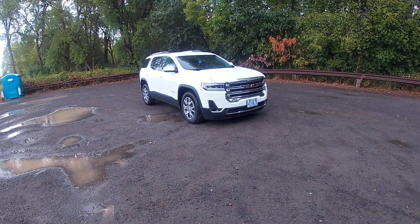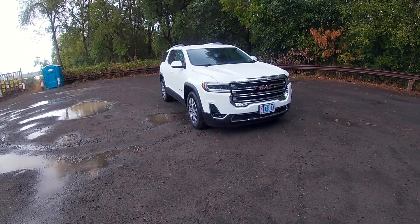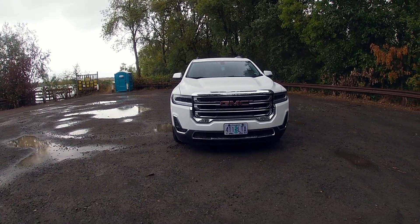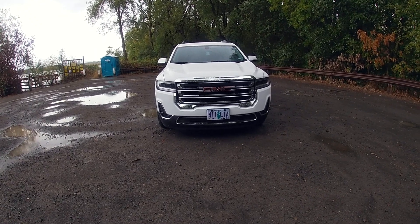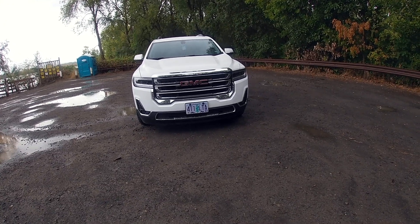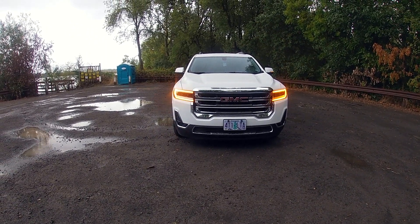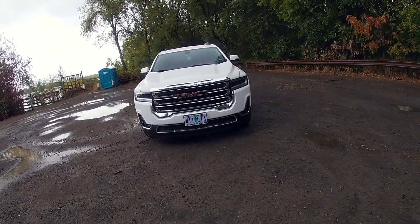Welcome to the walkaround of the 2020 GMC Acadia. Let's start at the front, where the Acadia looks the most different. The front is the biggest change from the outgoing model — they made it look like their modern lineup, which I think they really needed to do because the last Acadia's front didn't honestly look that good. Now it has full LED headlights, taillights, and turn signals, which is really nice.